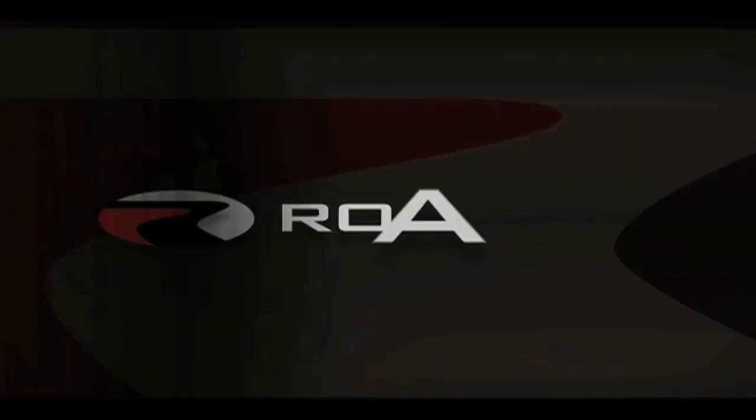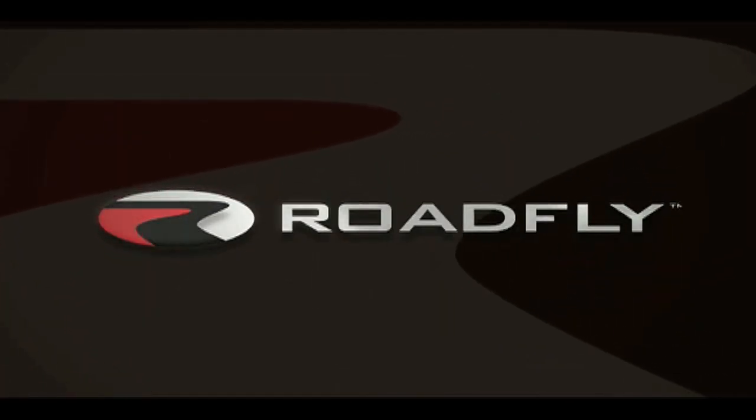Welcome to RoadFly TV, your latest automotive fix from RoadFly.com. I'm Jessie Lang bringing you the lowdown on the 2011 BMW M3 GTS, the latest in their racetrack-ready yet road-legal lineup.